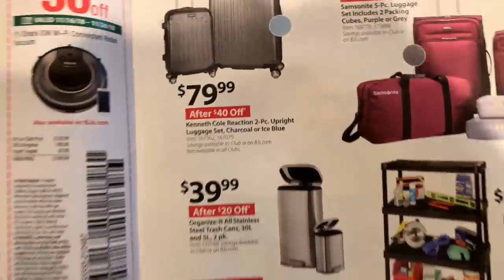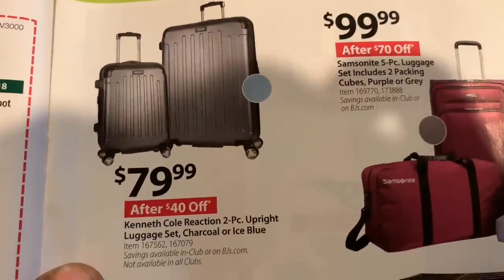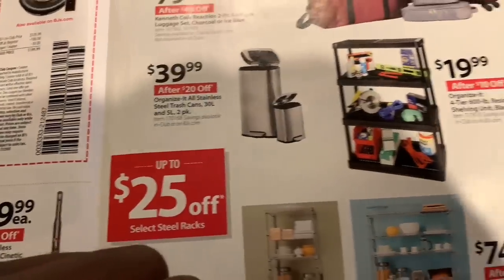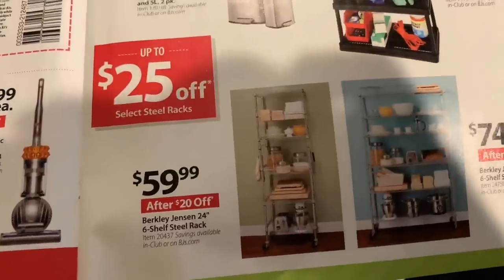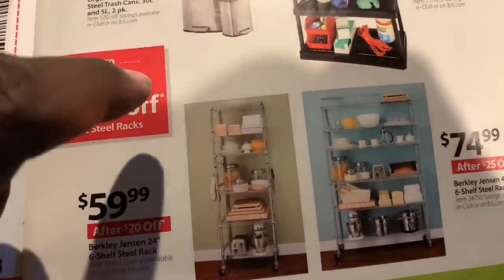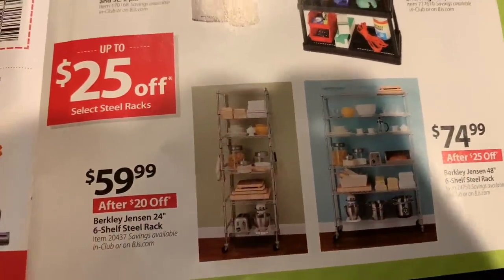Luggage — I might end up getting a luggage set of some type, but I won't know until the end of December. As I think I mentioned, some of my friends want to go to Thailand and they want me to plan a trip to Thailand. I don't know if I'm really going to go to Thailand, but worst case scenario I might end up going back to the Philippines. But if I do anything, it'll be in July.